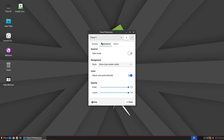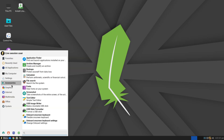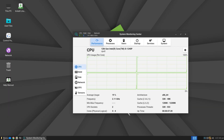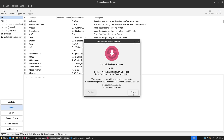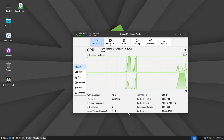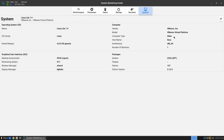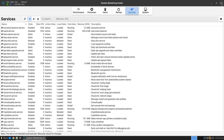Linux Lite comes with preloaded essentials: out of the box you'll find an office suite, media player, image editor, email client, and more. Built on Ubuntu LTS, Linux Lite benefits from five years of security updates and bug fixes, plus access to thousands of applications in the Ubuntu repositories. Potential drawbacks: it's not ultra-minimal. If your computer is extremely old — think sub-1 GHz CPUs or less than 1 GB of RAM — Linux Lite might still feel heavier than distributions built for very ancient hardware. It also focuses on function over flashy visuals.